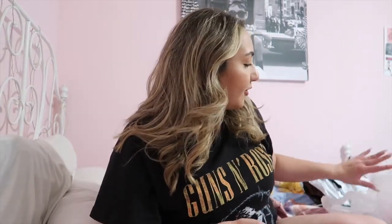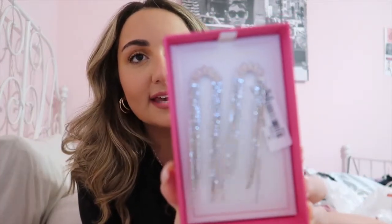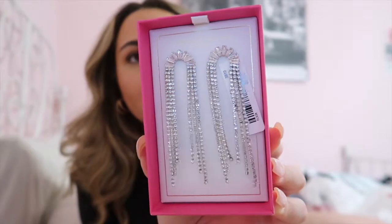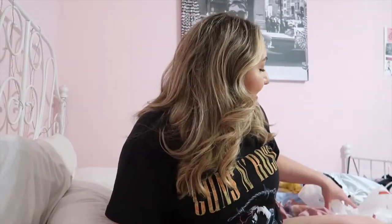I got a few items from Shein and other places to show you. From TJ Maxx, I found this Christian Soriano brand — he always has really cute jewelry. I found these earrings and they're so pretty. I don't know exactly where I'm gonna wear them yet, but they were $7.99. Look at how pretty those are — absolutely stunning, we love the rhinestones. So pretty, so I got those.